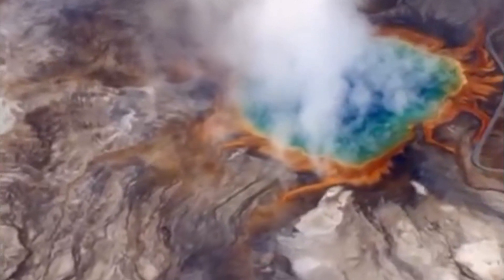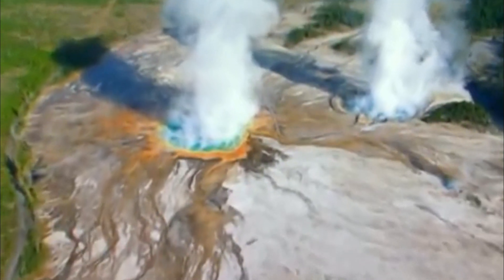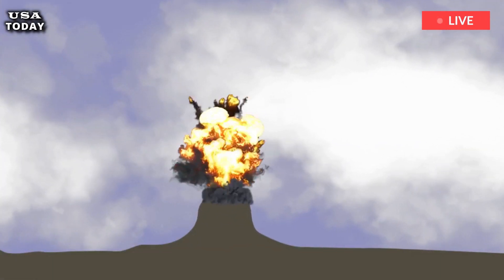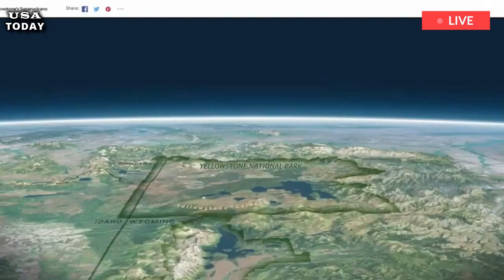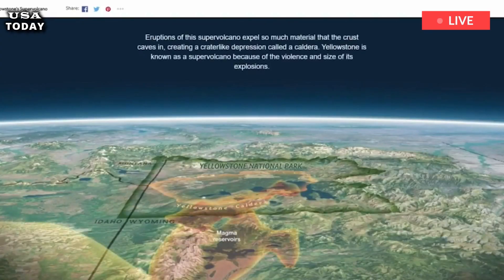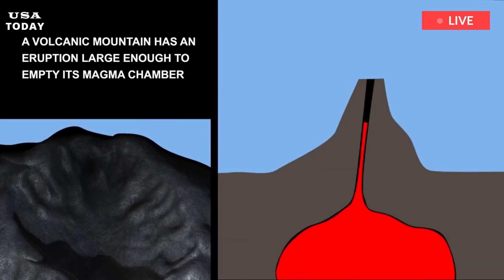Yellowstone Volcano: How a 7-Year USGS Study Shows Abnormal Changes. Yellowstone volcano scientists, together with the help of the European Space Agency, discovered that the height of the caldera fluctuates by up to 120 mm, based on unearthed reports.